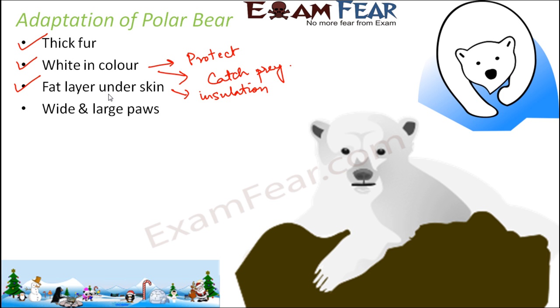Wide and large paws. These wide and large paws help them to walk over the snow, which is not an easy task. These large paws also help them to swim during summers. Their body might get overheated during summers because of the thick fur and fatty layer, so during that time they tend to swim, and their wide and large paws help them do so.